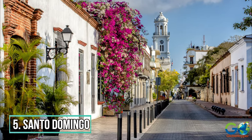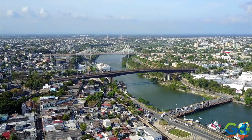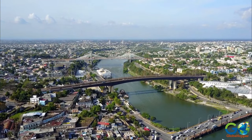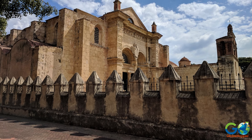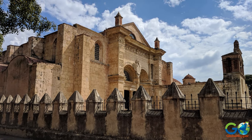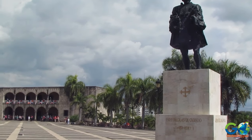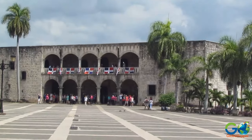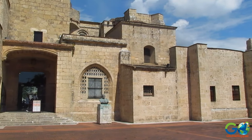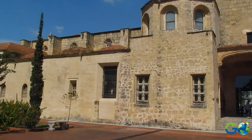5. Santo Domingo. A trip to the capital city of Santo Domingo makes for an interesting and memorable excursion. Guided tours include Zona Colonial, which is the historic region of the city and was declared a World Heritage Site. Tourists will find a high concentration of landmarks that tell the story of Santo Domingo's past. Many of the buildings date back to the 1500s, including a cathedral that was among the first built in the New World.